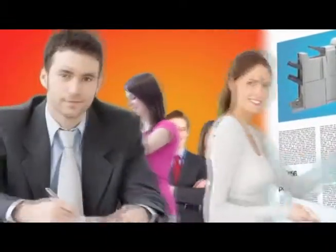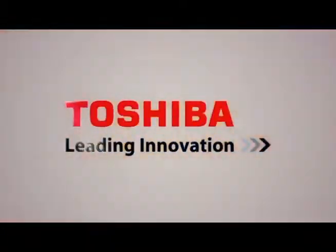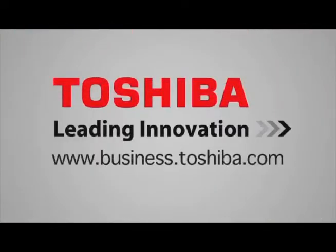In a rapidly changing business environment, you can count on Toshiba to take your business to the next level. Visit our website to learn more.